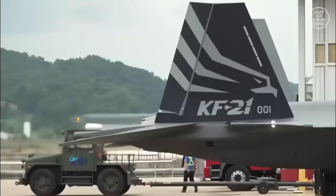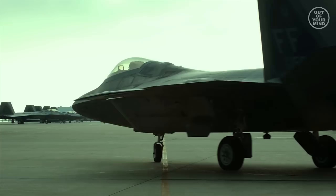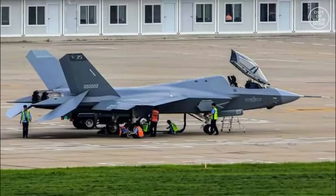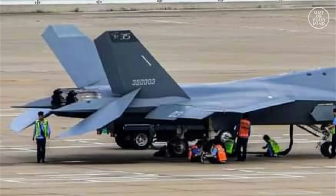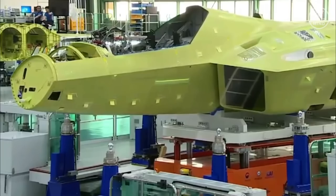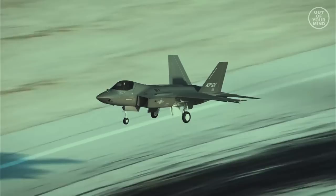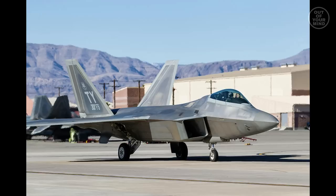The shape of the KF-21 is very similar to the American Lockheed Martin F-22 Raptor. The trapezoidal vertical tail and swept double-slope surfaces are also reminiscent of the Chinese J-35 Falcon Eagle fighter. Korea Aerospace Industries received help from Lockheed Martin in developing this aircraft, as the T-50 and FA-50 Golden Eagle light fighter was also developed with Lockheed Martin's assistance. Even so, as a close ally of the United States in Northeast Asia, Lockheed Martin refused to transfer key fifth-generation aircraft technologies to South Korea.